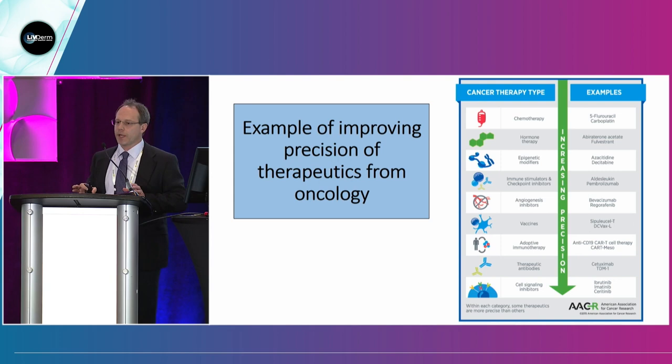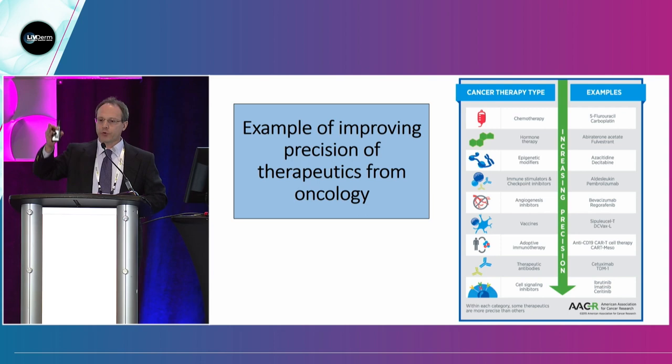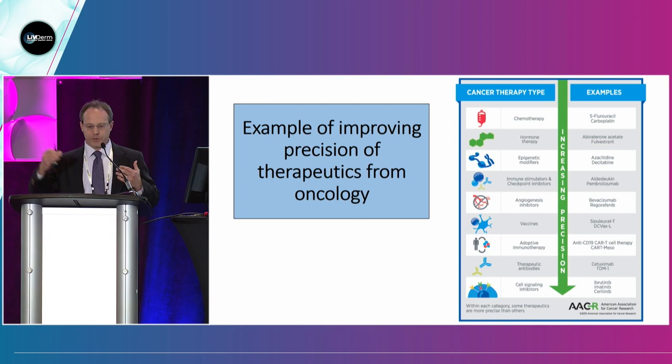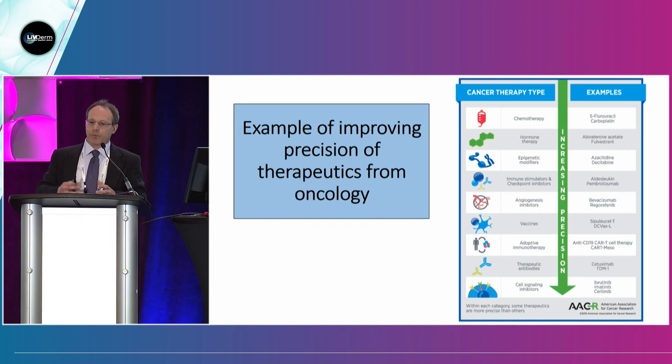Precision medicine can mean figuring out better treatments for subtypes of patients, but it can also mean something else: having one subtype of patients and continuing to improve the precision of the medicine for that one particular group. An example from oncology shows cancer therapy types progressing from chemotherapy to hormone therapy, epigenetic modifiers, therapeutic antibodies, and cell signaling inhibitors. So you can also have precision medicine where, for one disease, you have increasing precision over time.